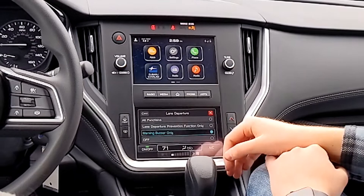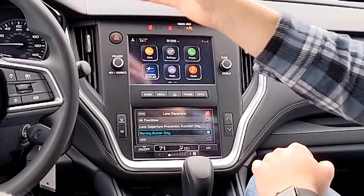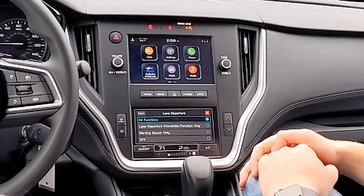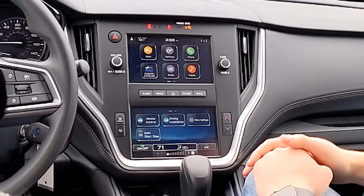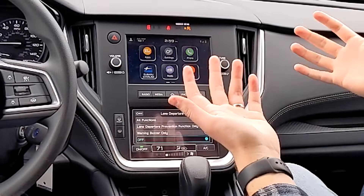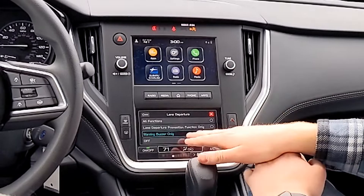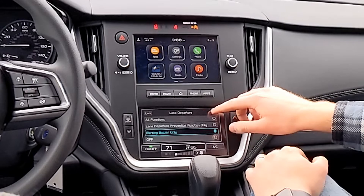Lane departure — this is the one that can beep at you if you go out of your lane. There's also a prevention function I call 'the nudge' — it will nudge you back into your lane. My only problem with it is it's hard to turn off: it takes three taps before it stops moving your steering wheel. If you turn on your blinker, it won't nudge you. I recommend starting with just the warning buzzer setting. There's a similar feature that's much better that I'll show you next.